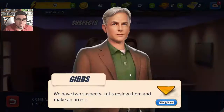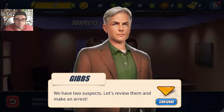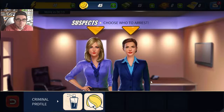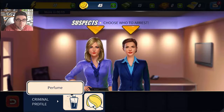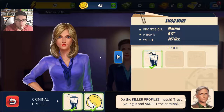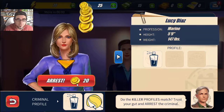We have to pay to make the arrest. We have two suspects, let's review them. It's got to be the blonde one because we found blonde hair - and the perfume, it's got to be her. Do the killers match? Trust your gut and arrest the criminal. She's so pretty but I don't want to arrest her...